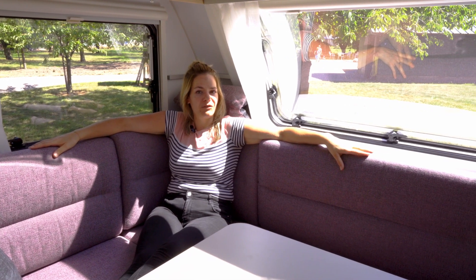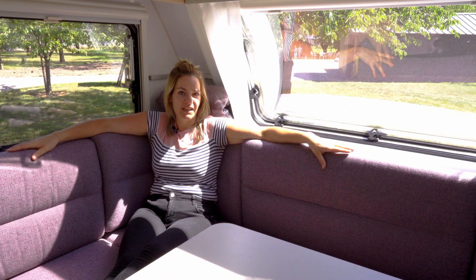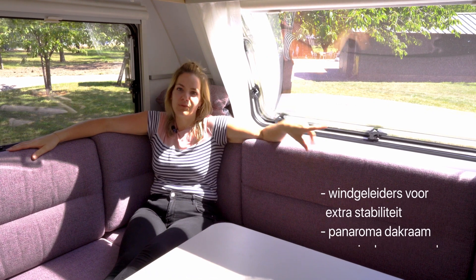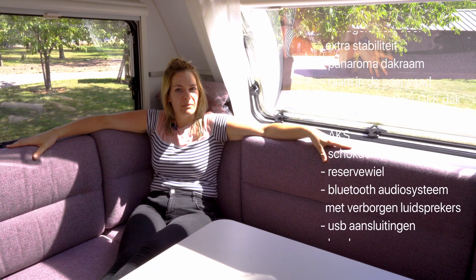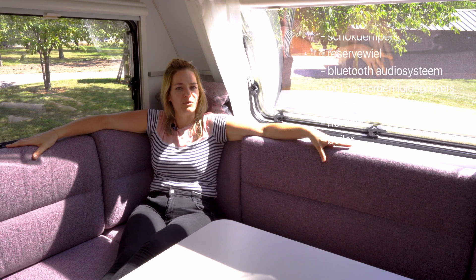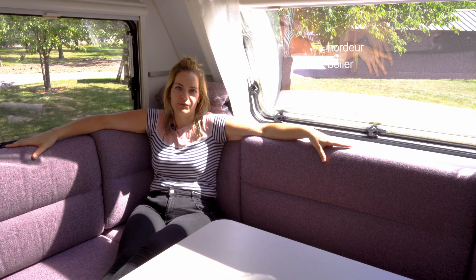Wat ook heel prettig is, is dat de caravan standaard is uitgerust met een hele lijst aan opties. En je kunt natuurlijk nog veel meer opties bijbestellen. In deze uitrusting kost de caravan een dikke 25.000 euro.